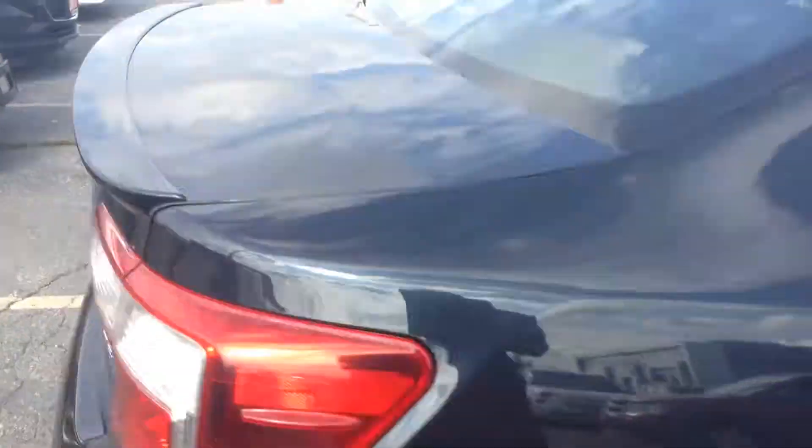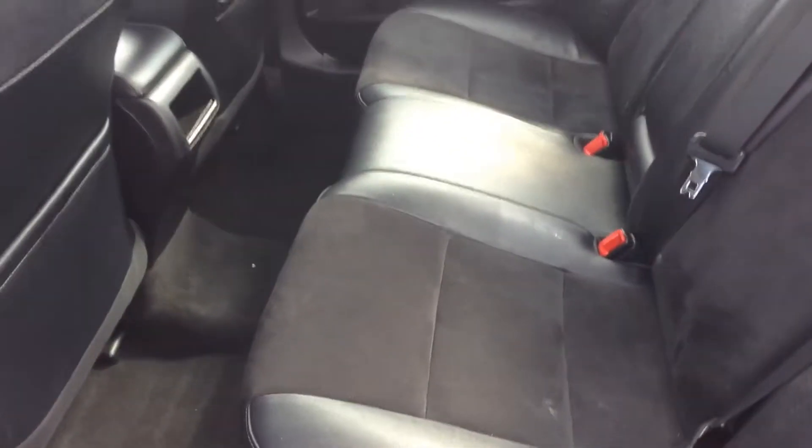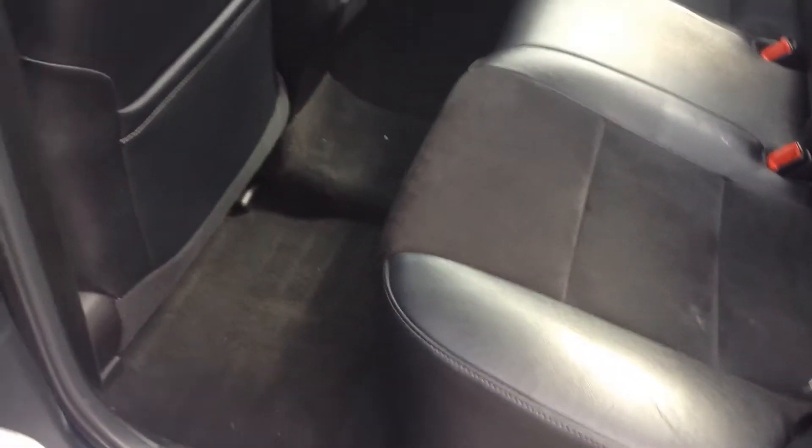The interior is just as nice. As you can see, it's got blackened suede inserts — very clean.